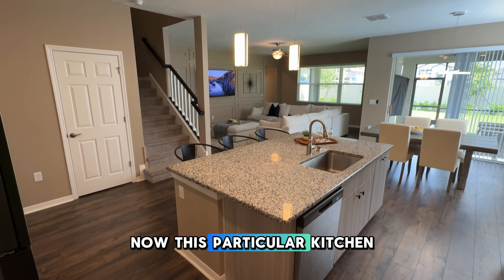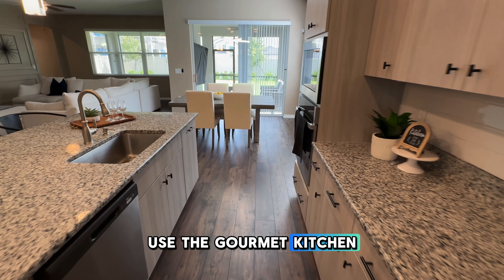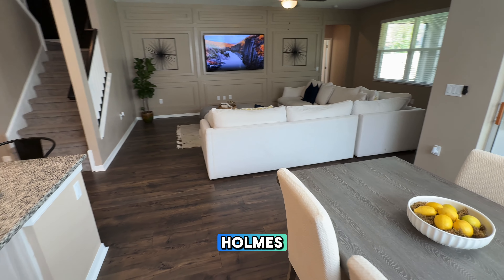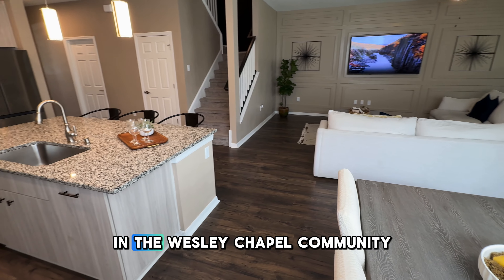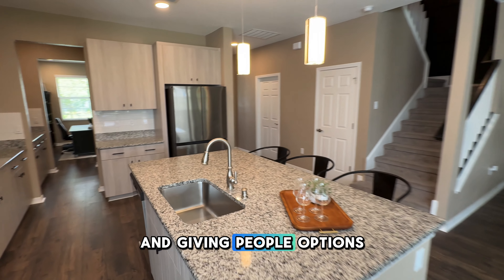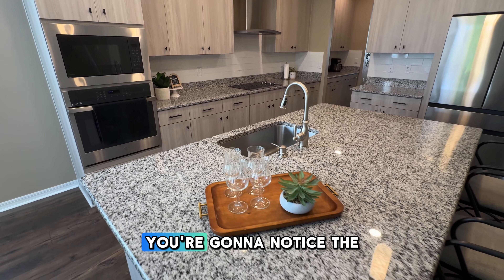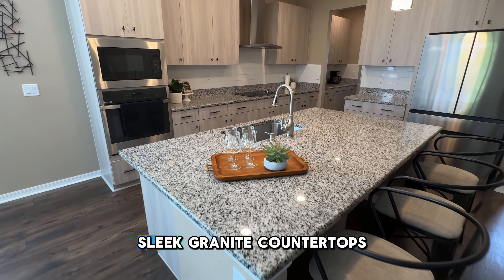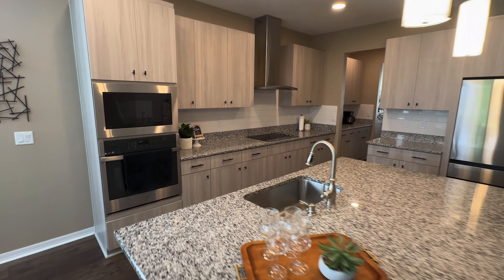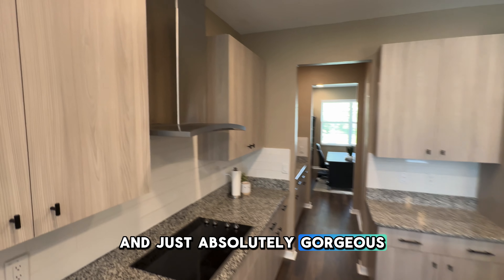This particular kitchen was upgraded. The seller decided to use the gourmet kitchen package with the builder. This one in particular, the builder was M.I. Holmes, who has a higher reputation in the Wesley Chapel community. They're known for their quality of work and giving people options. As we're moving through this kitchen, you're going to notice the sleek granite countertops and those stylish pendant lights. It just gives it a very simple look — absolutely gorgeous.